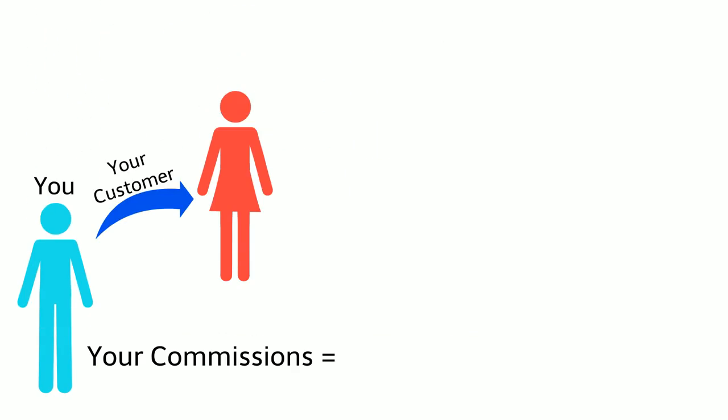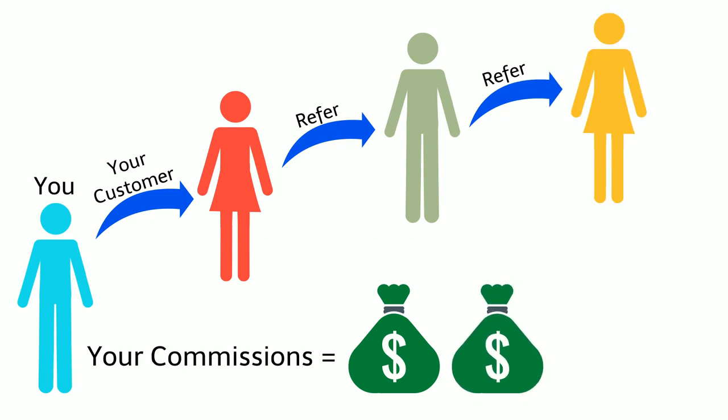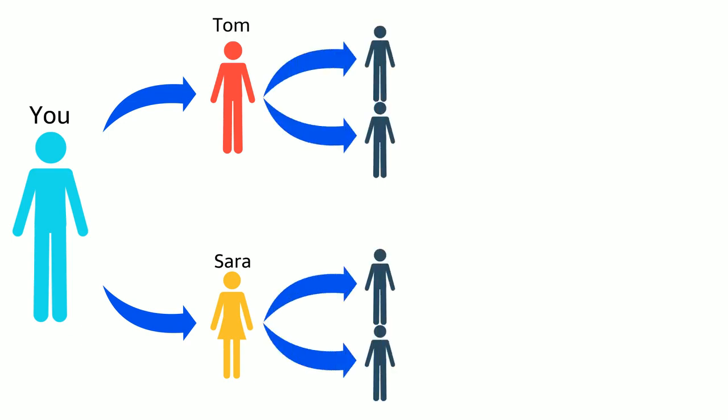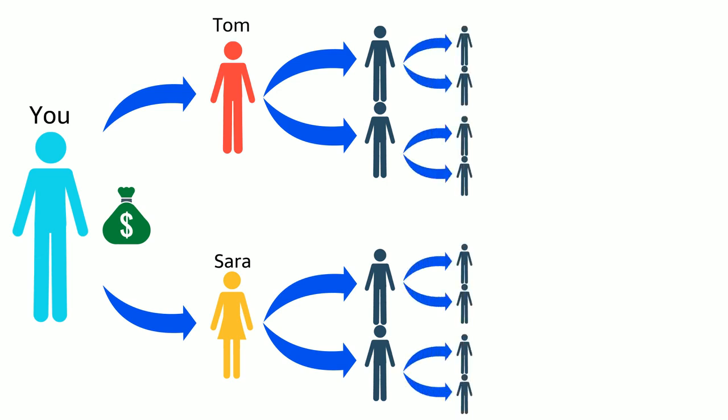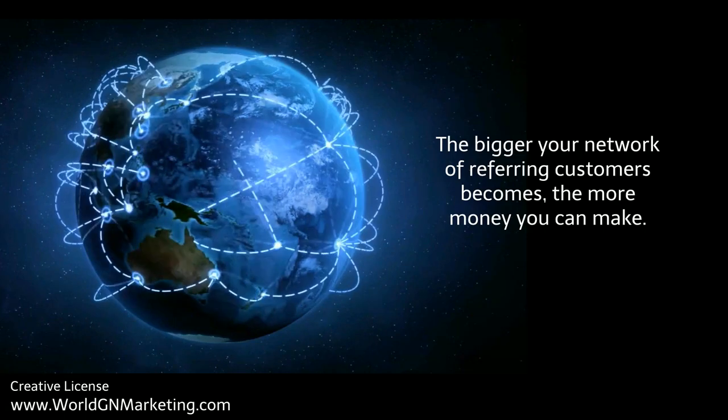It gets even better because as a loyal customer, World will pay you when your customers refer other customers. World will pay you referral commissions when your customers refer other customers. For example, if Tom and Sarah become your personal customers and each of them referred two customers, you would make commission from those sales. And when those customers refer other customers, you will make commissions from those sales. The bigger your network of referring customers becomes, the more money you can make.